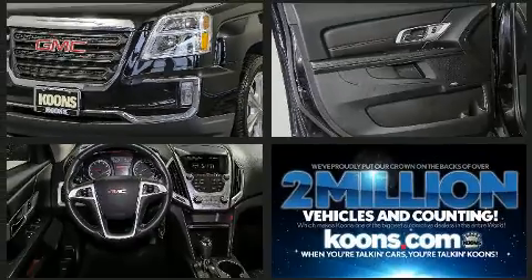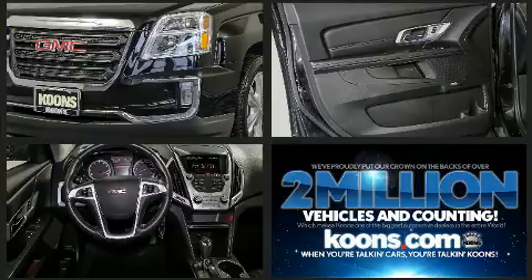Top features include cruise control, a trip computer, remote keyless entry, and more.